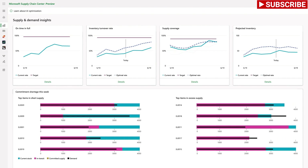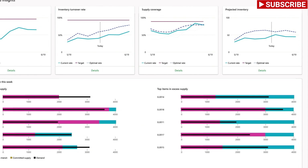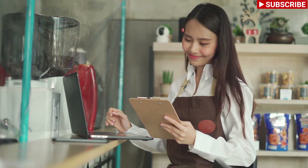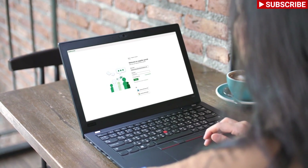Sanjana receives updates of production plans from her suppliers periodically and securely via the supplier portal. The Supply Chain Center uses this and other data points to provide insights into potential stockouts, overstocking, and many more metrics in near real-time. Melanie, the Northwind Roasters account manager — a coffee beans supplier for Cantoso — uses the supplier portal to upload her production plan.